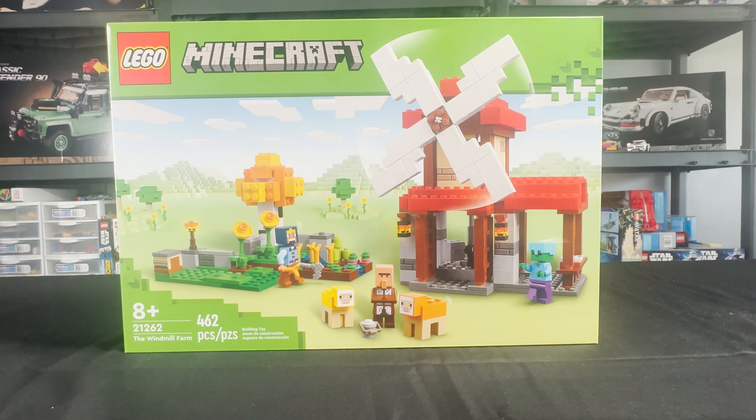Hey, what is up guys? It's AJ Brook Reviews here. Today we'll be looking at LEGO Minecraft 21262 The Windmill Farm. This set is ages 8+, 462 pieces, and it retails for $54.99. This set came out June 1st, 2024, as part of the LEGO Minecraft Summer Wave. So let's not wait and let's see what's inside.